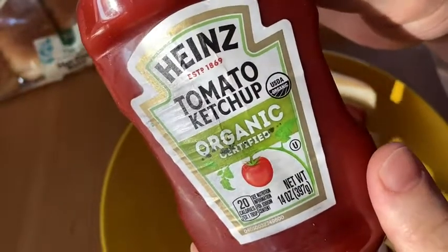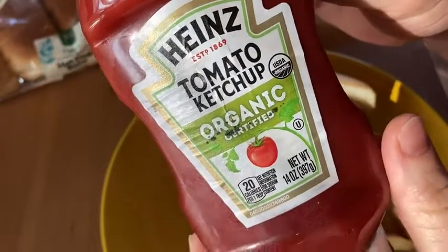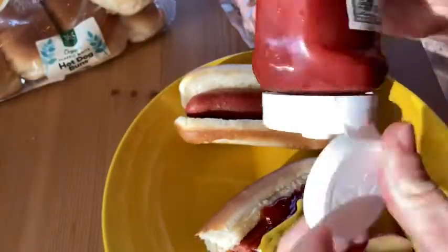Hi, I'm here today with some really great ketchup. This is Heinz tomato ketchup — this is the organic ketchup. I'm going to put a little bit more here on my hot dog. Comes in this nice little squirt bottle. And let me just take a little bite and try it.